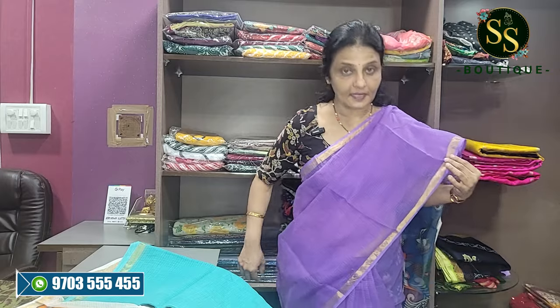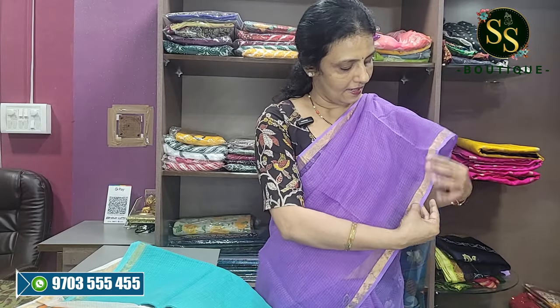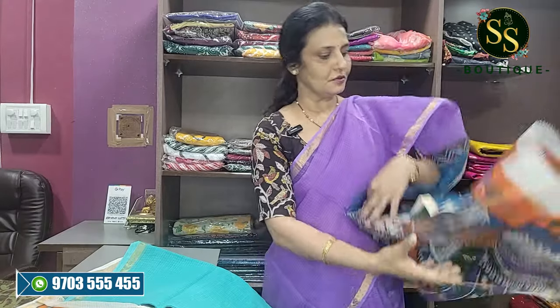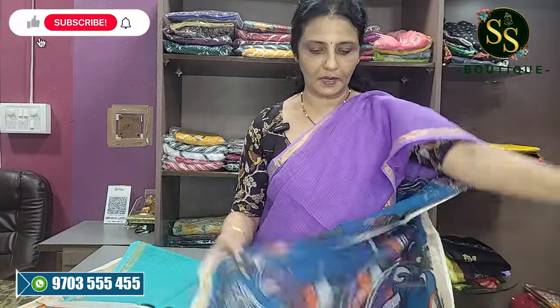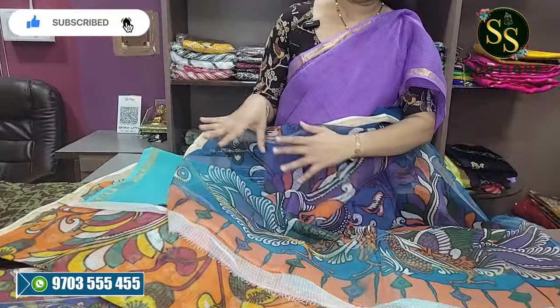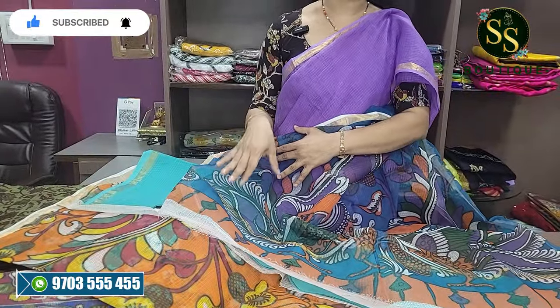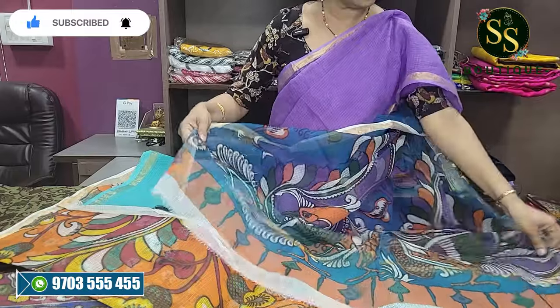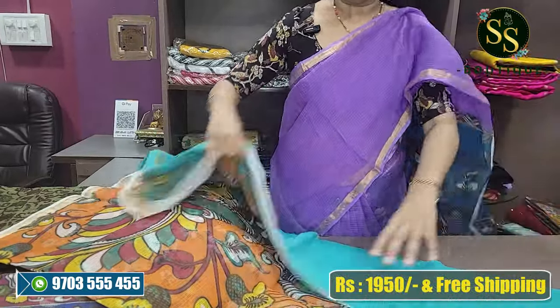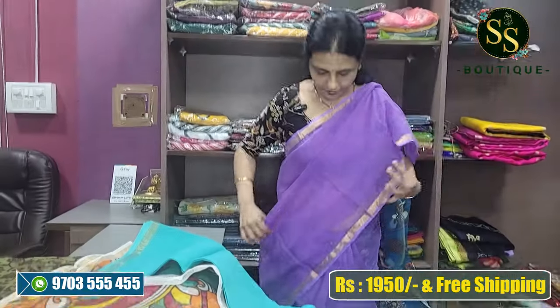This is a lavender color and I have a drape. I have a floral print blouse. The fabric is fantastic — this is very beautiful, very lightweight, drapes well, and quite comfortable.